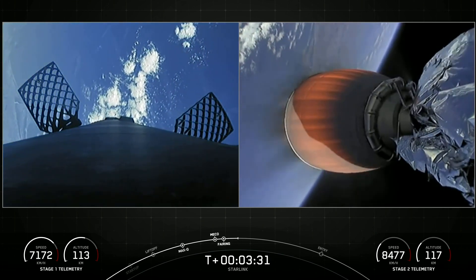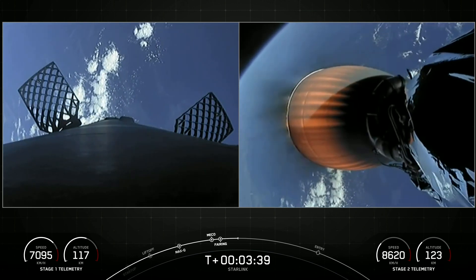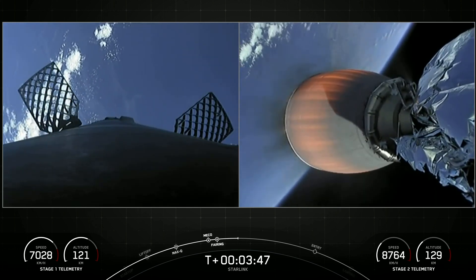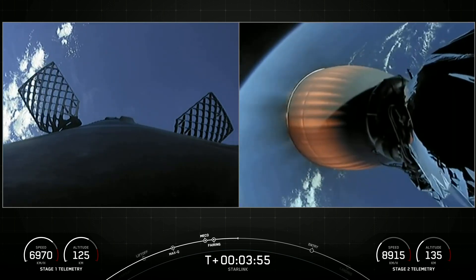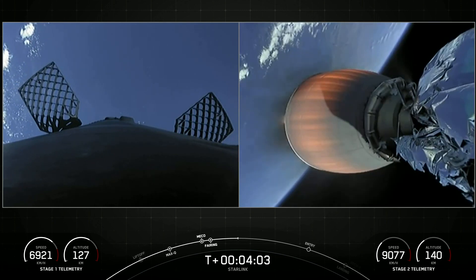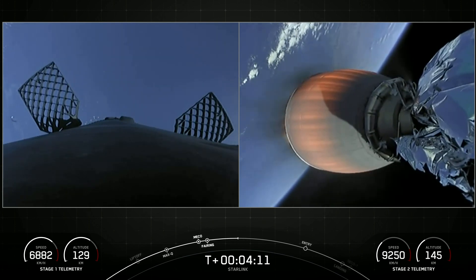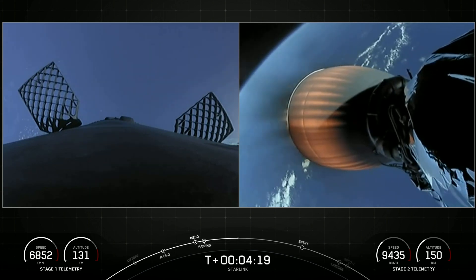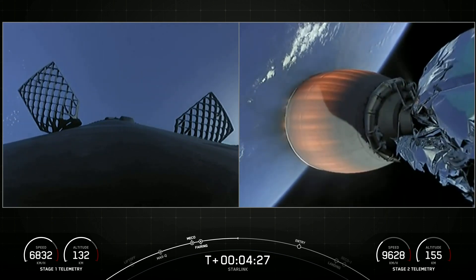Stage two is continuing to its target orbit. The first stage has a couple of burns to make before it can make its way back to planet Earth. First of those is the entry burn — it'll ignite three of its Merlin 1D engines to slow down as it reenters the upper atmosphere. The second burn happens much closer to touchdown: it'll ignite just its single center Merlin engine for the landing burn, bringing vehicle speed rapidly down to zero for a soft touchdown on the drone ship. On the right-hand side of your screen you can see the Merlin vacuum engine on the second stage with some beautiful shots of Earth behind us, glowing that orange color. The second stage engine will continue to burn until about T-plus eight minutes.